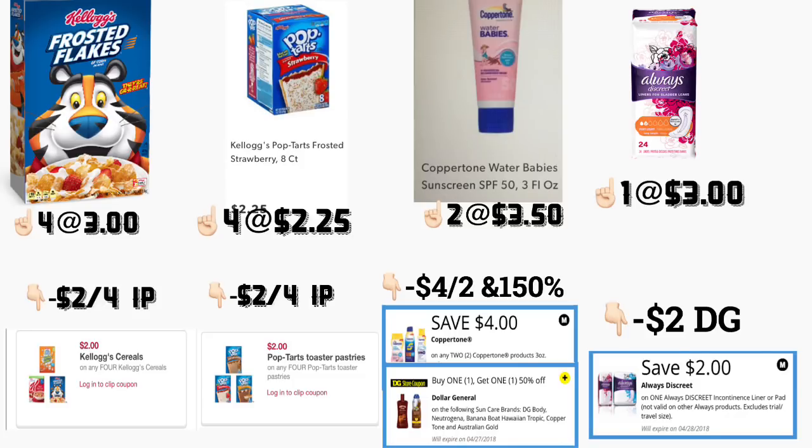On the same website there is another printable for Pop-Tarts. You need to buy four of them at two dollars and twenty-five cents each, and print the coupon that is two dollars off a purchase of four from KelloggsFamilyRewards.com. For this you are going to save six dollars instantly since they are on a promotion — when you spend ten dollars you save three dollars instantly.